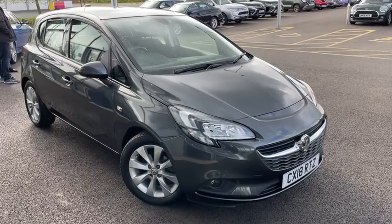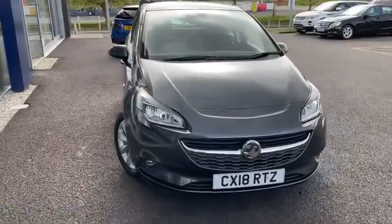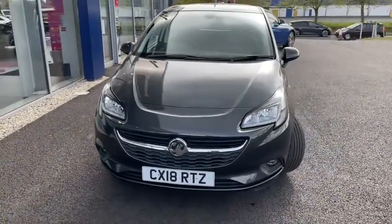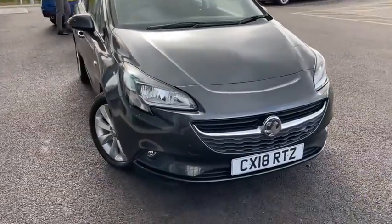Hello everyone and welcome to another Motormatch Chester video tour. We're very pleased to be showing off this fantastic 2018 Vauxhall Corsa that's just arrived here on site. This hatchback boasts a 1.4 litre petrol engine with a manual transmission.